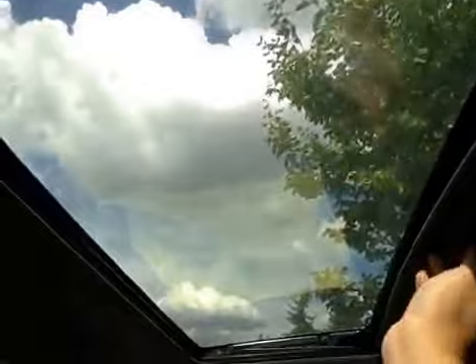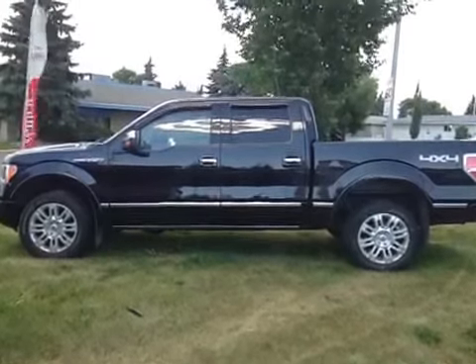Here's the sunroof and the sunroof control. Over here is your glove box. This vehicle is equipped with a Sony premium sound system, side curtain airbags, as well as side impact airbags for the front driver and passenger.